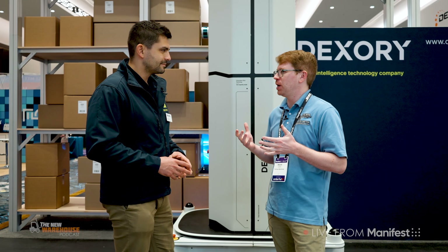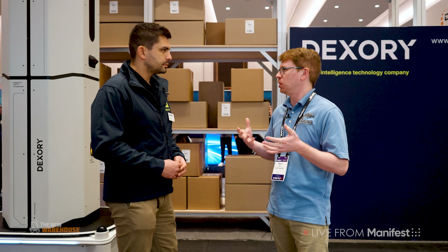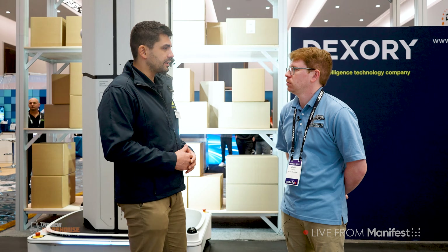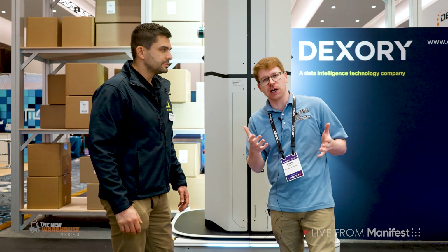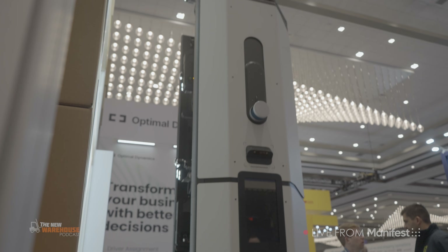Andre, thank you so much for inviting me into your booth to show me the solution. It's great to see it in person and we look forward to seeing continued future developments. If people are interested in learning more about Dexery or getting in touch, the best way is through LinkedIn or the website to check out the latest materials and product offerings. We'll put all that information up at thenewwarehouse.com as well so people can easily check out the solution and the new way for data visibility capture to take their operations to the next level.